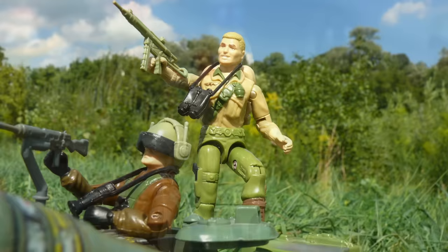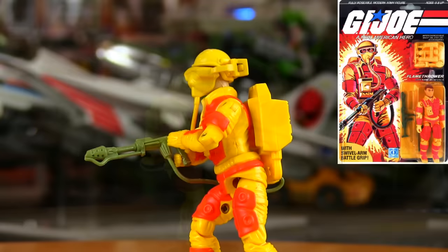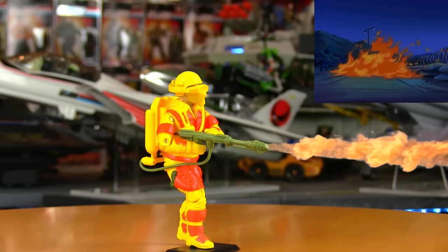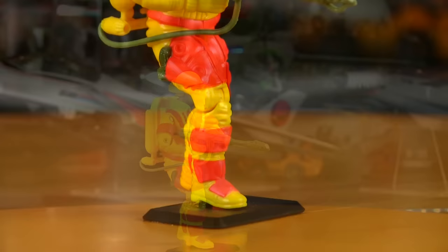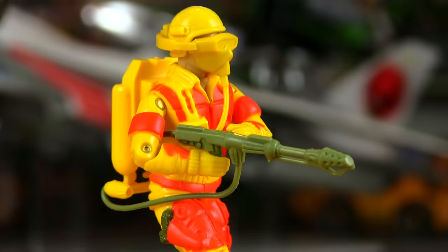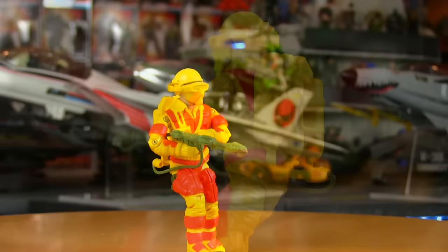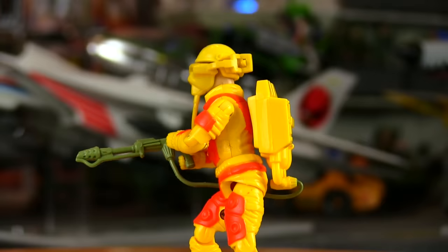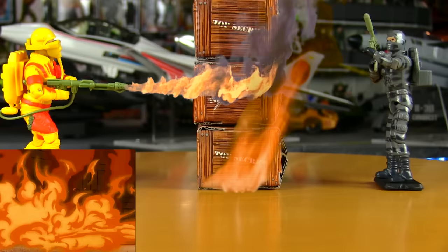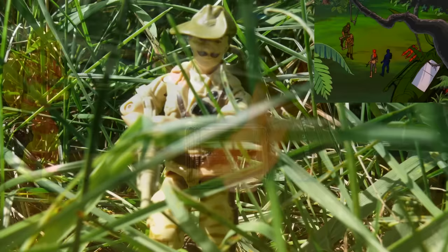Duke was backed up with another favorite — Blowtorch. While the host wasn't a fan of the bright colors used in 90s figures, the original Blowtorch really stood out amid all the OD green and camo, and that's why it worked. He was the only one — it's a bit much when every figure has that type of bright color scheme, but it worked for Blowtorch especially since he looked like a giant flame.